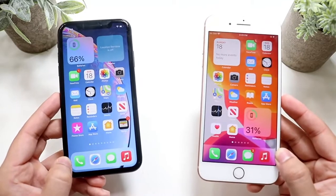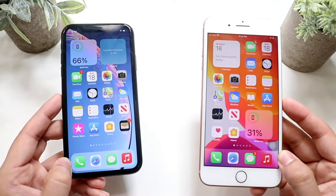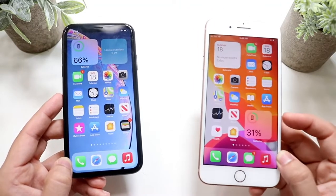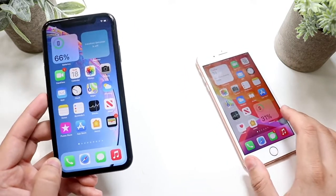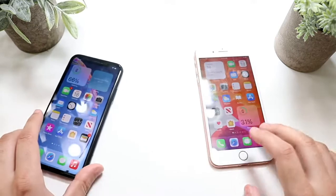Now let's go into a performance comparison. The iPhone 8 Plus has the Apple A11 Bionic chip with 3 gigabytes of RAM, while the iPhone XR has the Apple A12 Bionic chip with 3 gigabytes of RAM as well. Let's see which one is the faster phone.